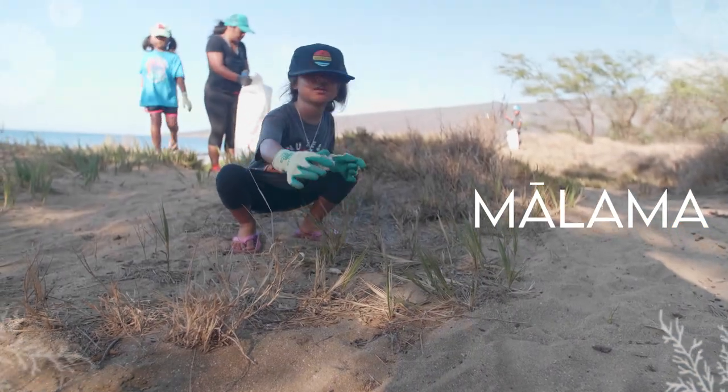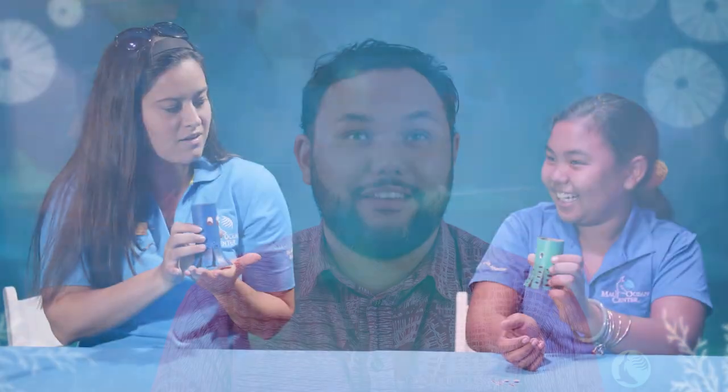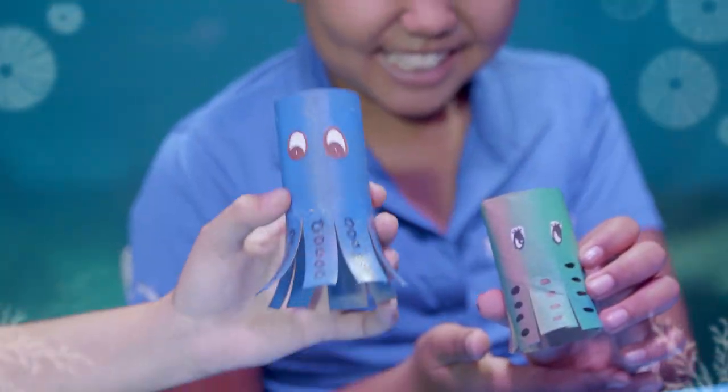How do you ma'lama 'aina? Reduce, recycle, and reuse. Later on this week we'll be doing a special DIY project that shows exactly how to do that using a very familiar item that we all use, so make sure to stay tuned for that.